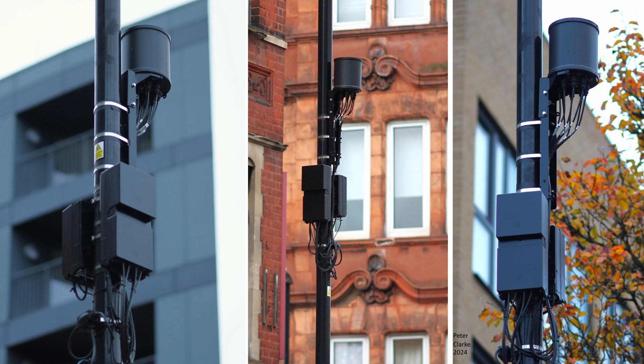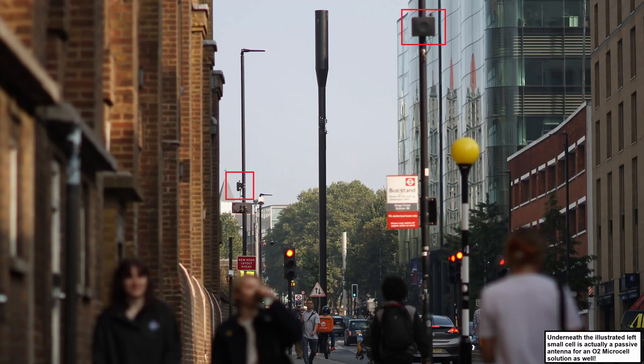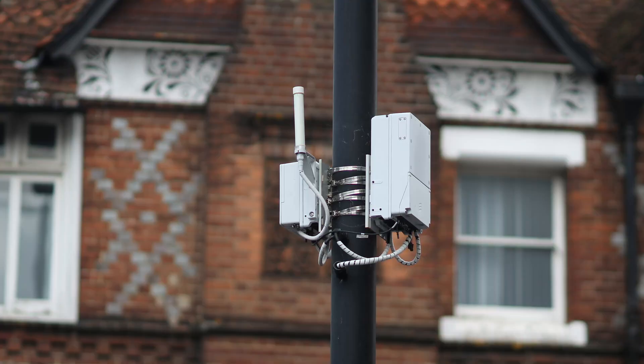an area in which we saw substantial progress in the case of Virgin Media O2, who started off 2024 with already a substantial small cell footprint, especially in London, and extended not only the footprint of their small cell grid, deploying in new locations including outside of London,